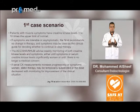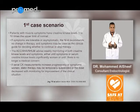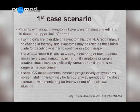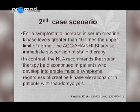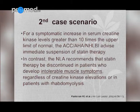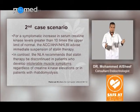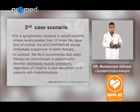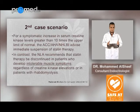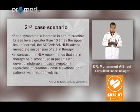If CK measurement increases progressively or symptoms worsen, then statin therapy may be temporarily suspended or the dose decreased, with monitoring for improvement of the clinical situation. For the second case scenario — symptomatic increase in serum CK level greater than 10 times the upper limit of normal — the American Heart Association and American College of Cardiology advise immediate suspension of statin therapy.